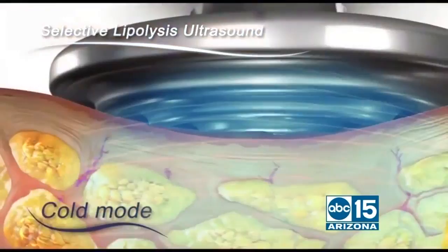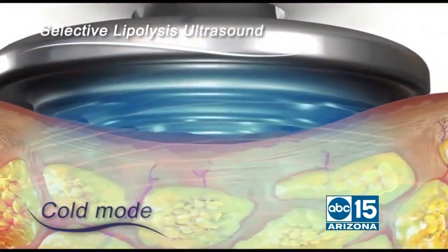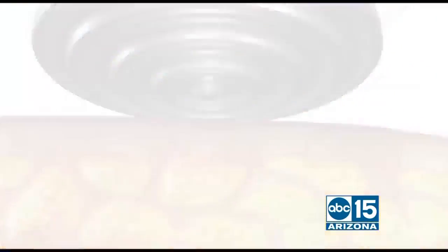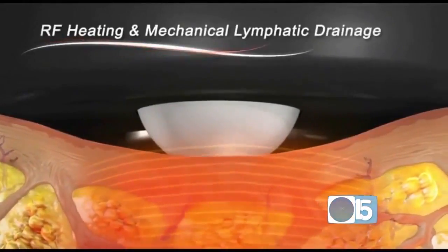It's kind of like an earthquake — it's shaking things up. Then we go through with the radio frequency technology, and that's what actually tones and tightens the skin. And all of this is happening at the same time.